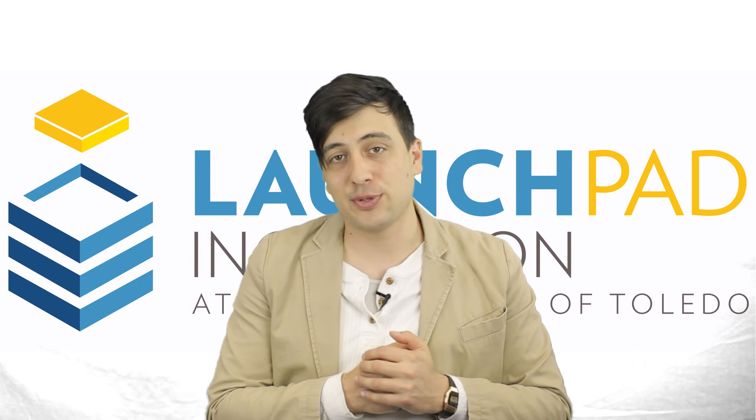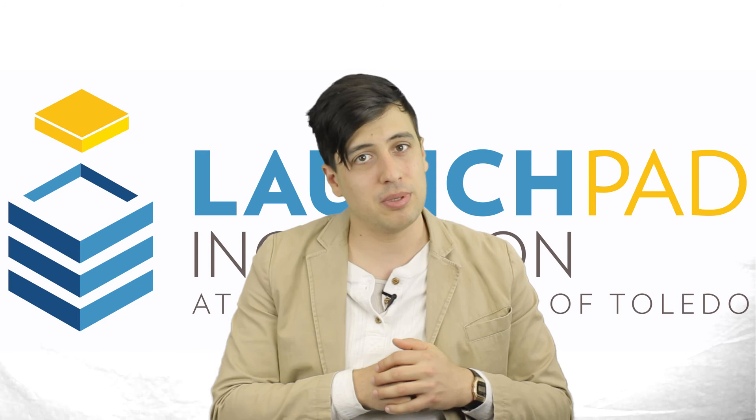Thanks for listening to Launchpad Tech News. All the links to what we talked about in this video are in the description below. Feel free to like this video and subscribe. My name is Jordan Valdiviez and we'll see you next time.